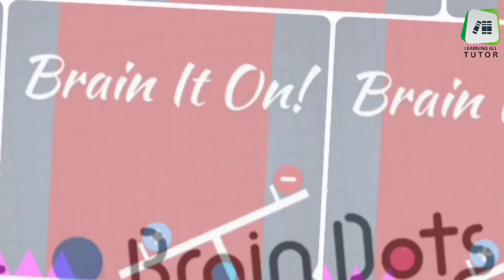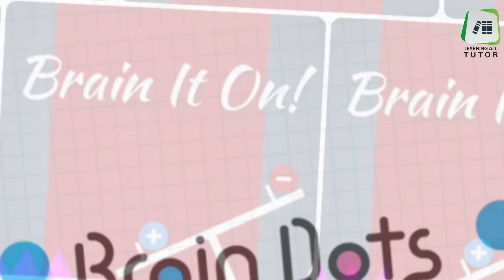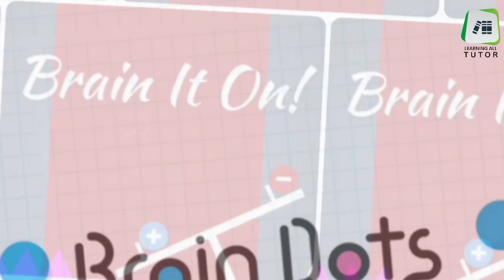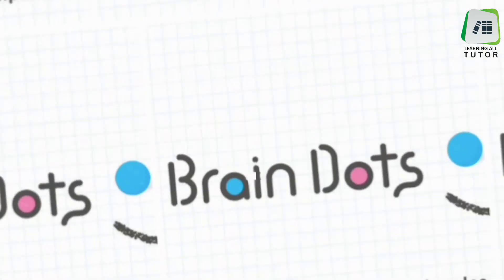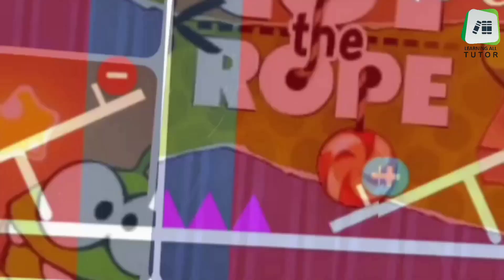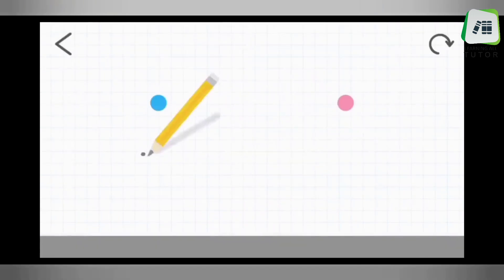Hello viewers, in this video I'm going to share three mobile games which are good for kids. Disclaimer: I am not the owner or promoter of these games, I am just providing a review. I tried many games to keep my son busy, and now I am suggesting three games in this video. The first one is Brain Dots.